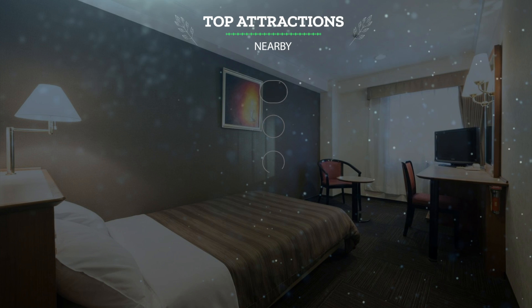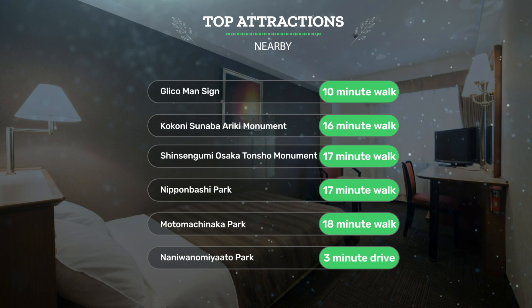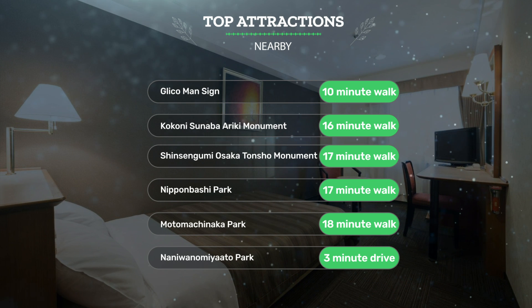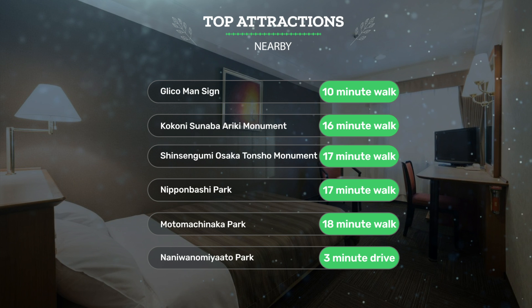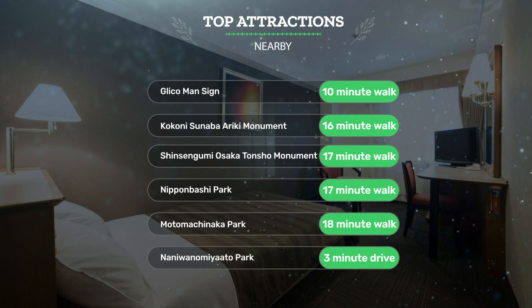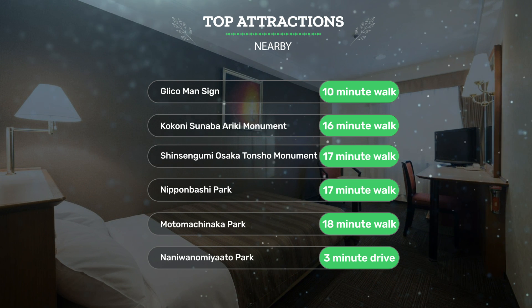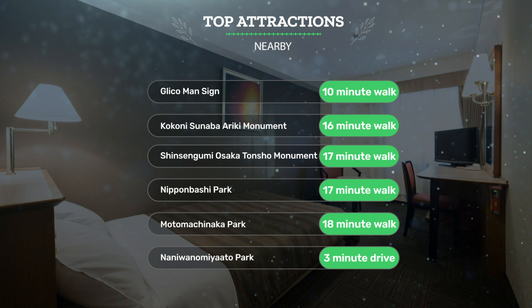It has a pretty good location. It's pretty close to Glico Man Sign, 10-minute walk; Kokoni Sunaba Ariki Monument, 16-minute walk; Shinsengumi Osaka Tanshou Monument, 17-minute walk; and also close to attractions like Nippenbashi Park, 17-minute walk; Motomakinaka Park, 18-minute walk; and Naniwano Miyato Park, 3-minute drive.